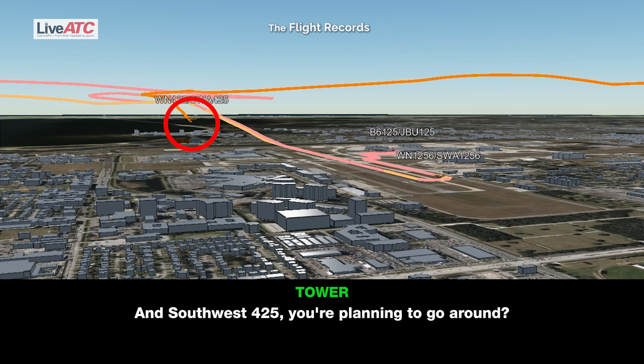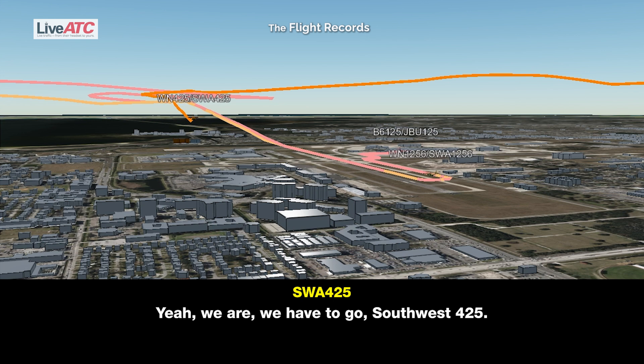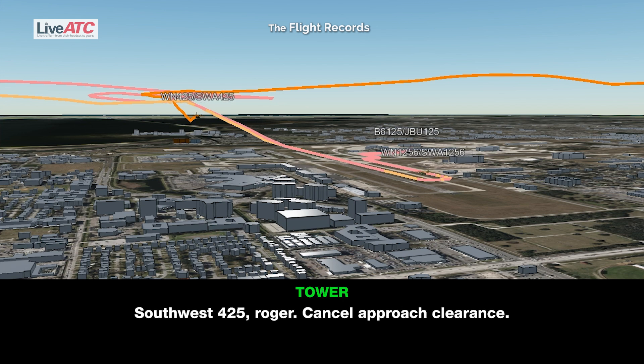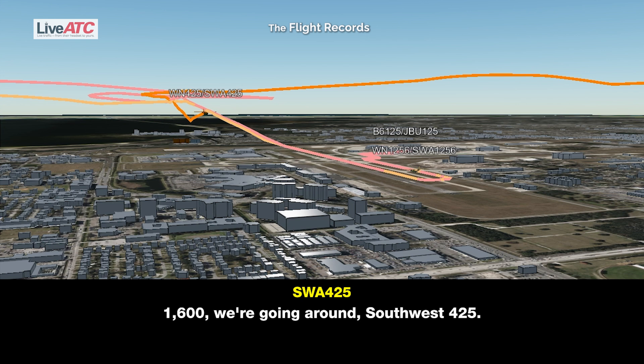And Southwest 4-25, are you planning to go around? Yeah, we are, we have to go, Southwest 4-25. Southwest 4-25 roger, go around runway 1-0 for now, fly runway heading and climb and maintain 1,600. 1,600, we're going around, Southwest 4-25.